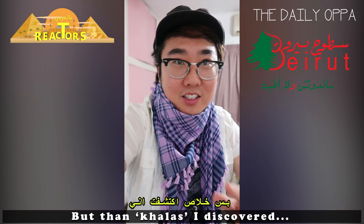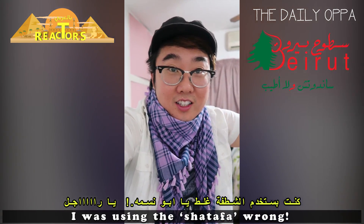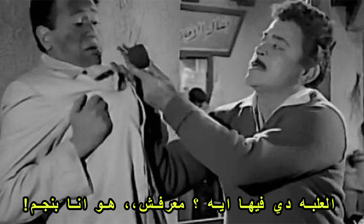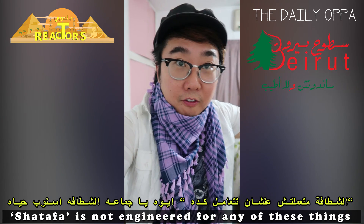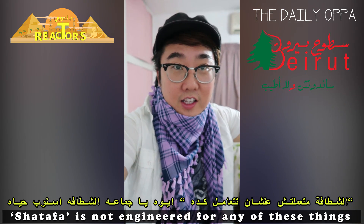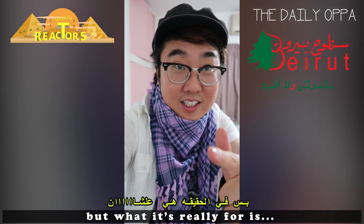But then I discovered I was using the Shatafah wrong! Shatafah is not engineered for any of these things. It's a hygienic practice, but what it's really for is...